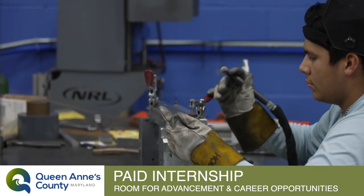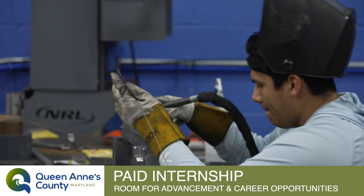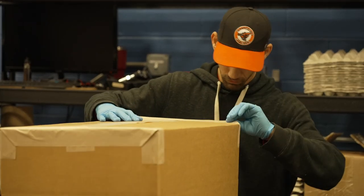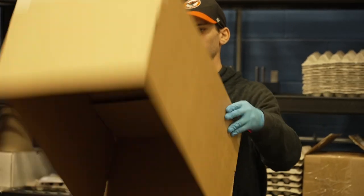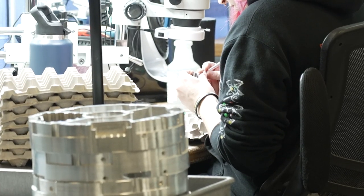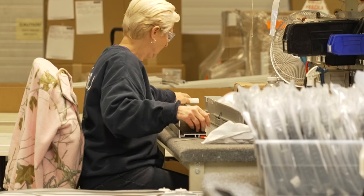Every internship we do is paid — it's a paid opportunity. But the biggest opportunity, I would say, are advancement opportunities. 86% of our staff has been here more than five years. You come in, we teach you, you can grow. We have people that have been here since we opened in 1986, so definitely advancement and career opportunities.